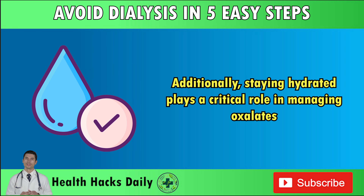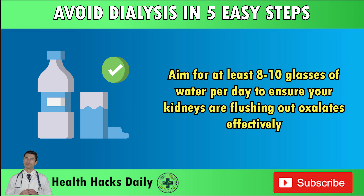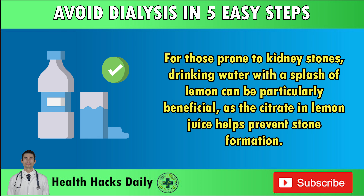Staying hydrated plays a critical role in managing oxalates. Proper hydration helps dilute the concentration of oxalates in your urine, reducing the likelihood of crystal formation. Aim for at least 8–10 glasses of water per day to ensure your kidneys are flushing out oxalates effectively. For those prone to kidney stones, drinking water with a splash of lemon can be particularly beneficial, as the citrate in lemon juice helps prevent stone formation.